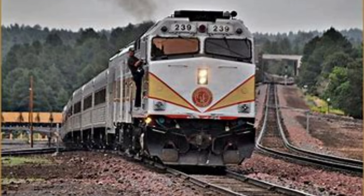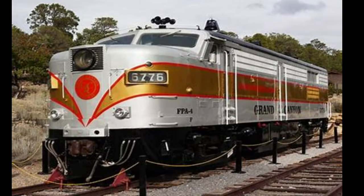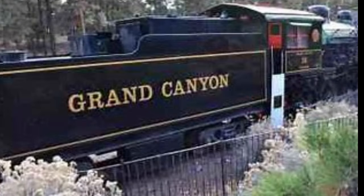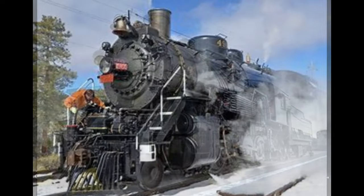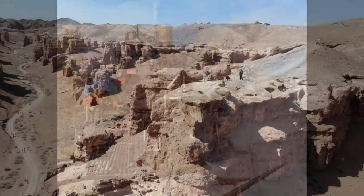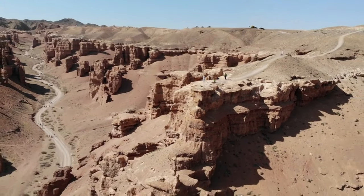Number 5: Grand Canyon Railway. The Grand Canyon Railway transports passengers from Williams, Arizona, directly to the south rim of the Grand Canyon. This nostalgic train ride features vintage railcars and a Wild West atmosphere, complete with storytelling and musical entertainment along the way. Travelers can step back in time and learn about the region's history, arriving at one of the natural wonders of the world.